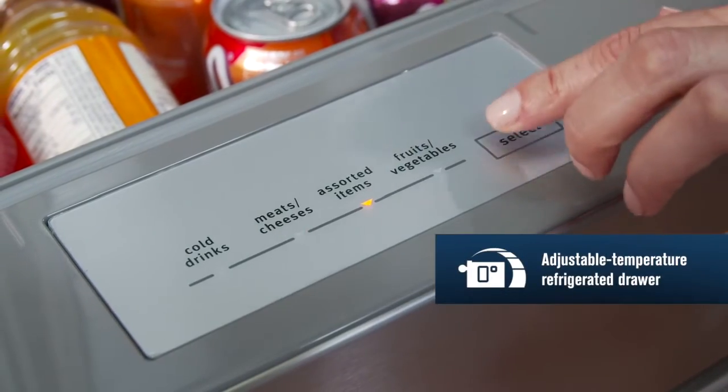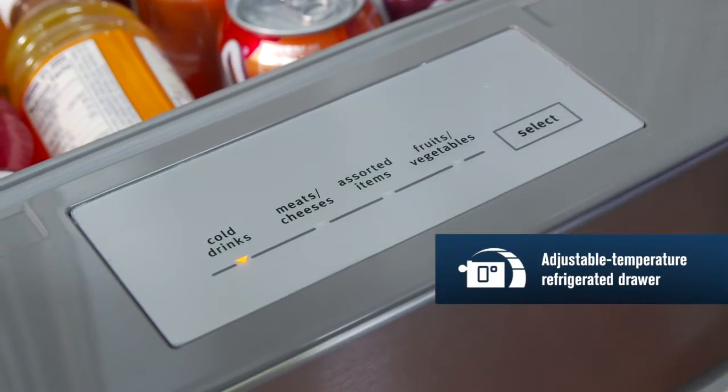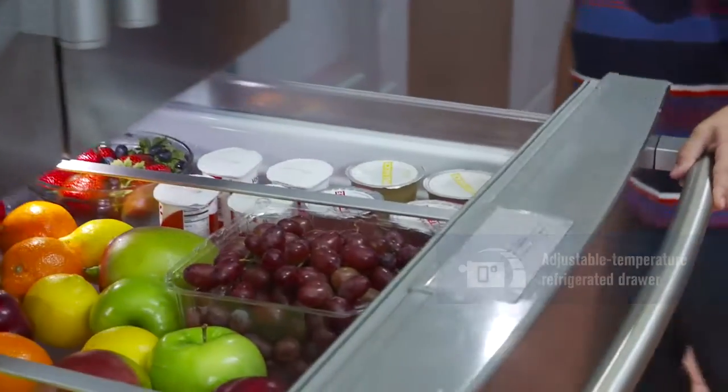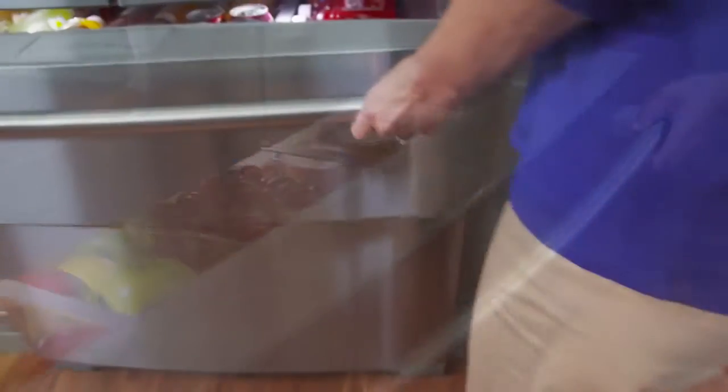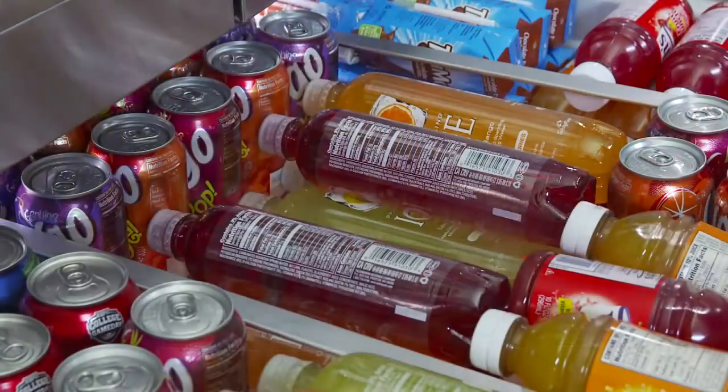Maytag's adjustable temperature refrigerated drawer lets you select a precise setting and allows plenty of space for when you really want to stock up. Its full extension construction puts everything in the drawer within easy reach.